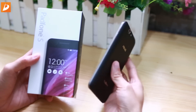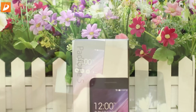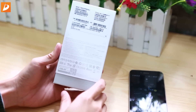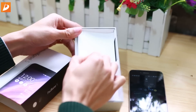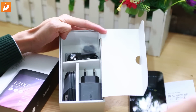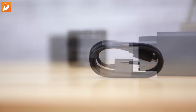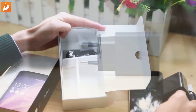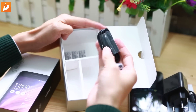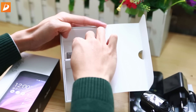Trên tay mình đây chính là chiếc Padfone S phiên bản màu đen và bên tay trái là hộp của sản phẩm. Cách đóng hộp vẫn rất tương đồng với những sản phẩm Asus Zenfone 4, 5 hay 6 trước đây. Phụ kiện bên trong gồm có một phiếu bảo hành chính hãng, một cáp kết nối micro USB, một củ sạc đi kèm theo máy. Với chiếc Padfone S này, Asus đã rất ưu ái khi trang bị thêm một chiếc tai nghe in-ear với rất nhiều nút đệm. Như vậy thì người dùng sẽ không còn phải mua tai nghe bên ngoài như những dòng sản phẩm giá rẻ Asus Zenfone 5 hay 6 nữa.